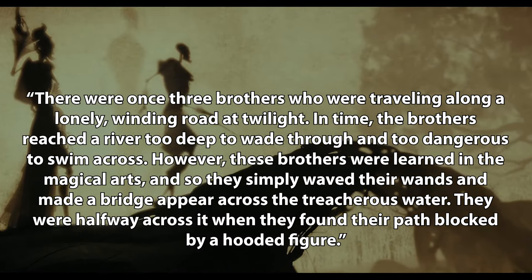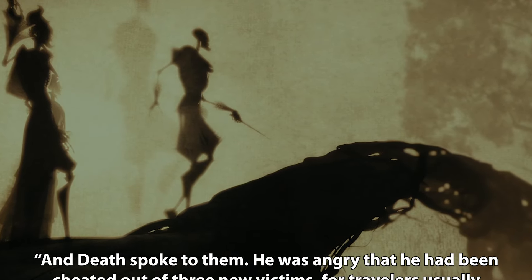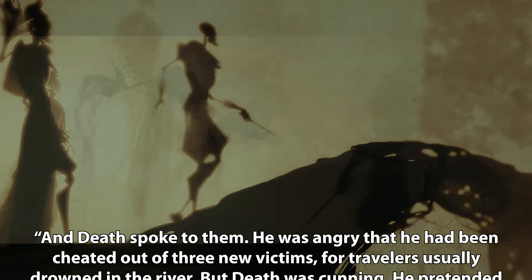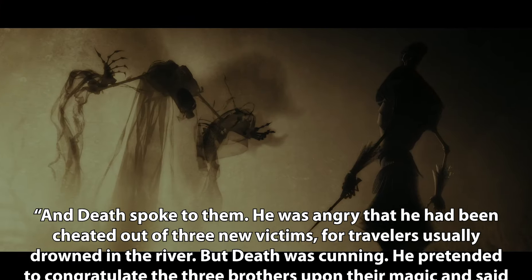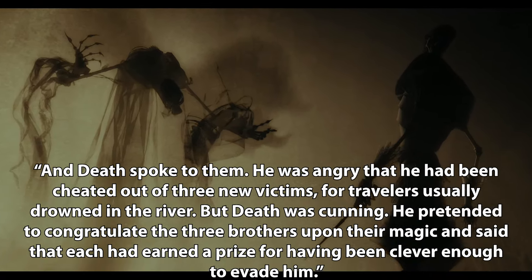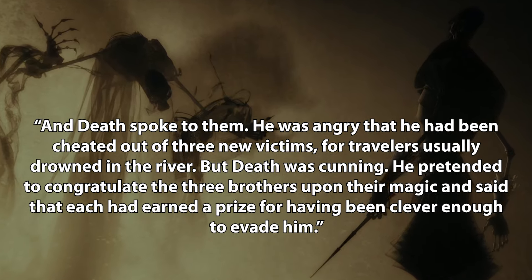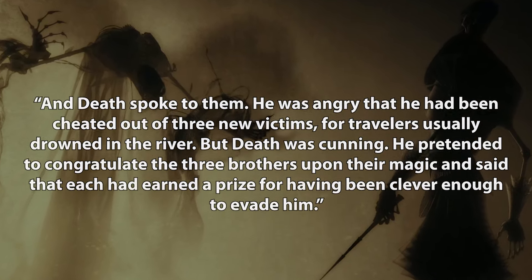They were halfway across it when they found their path blocked by a hooded figure. And death spoke to them. He was angry that he had been cheated out of three new victims. For travellers usually drowned in the river, but death was cunning. He pretended to congratulate the three brothers upon their magic, and said that each had earned a prize for having been clever enough to evade him.